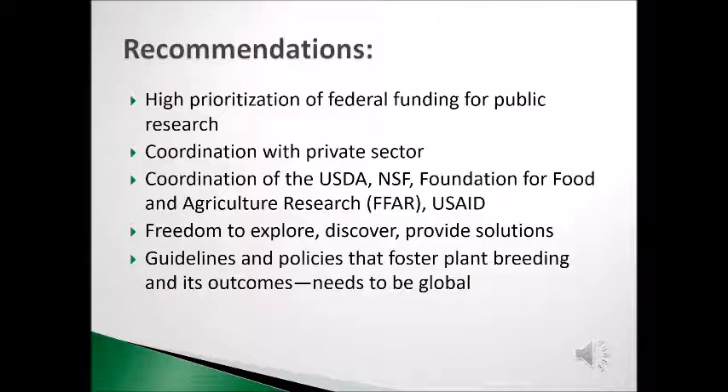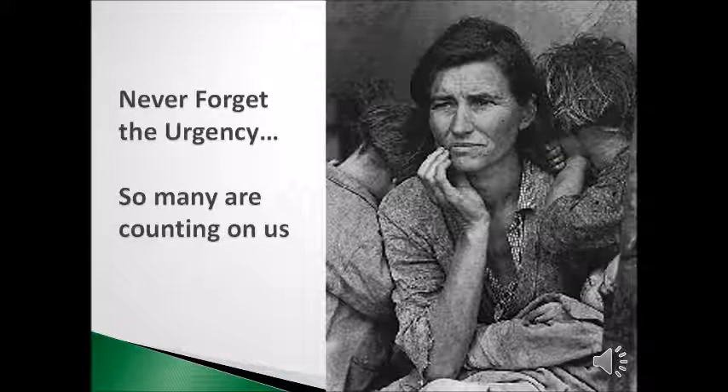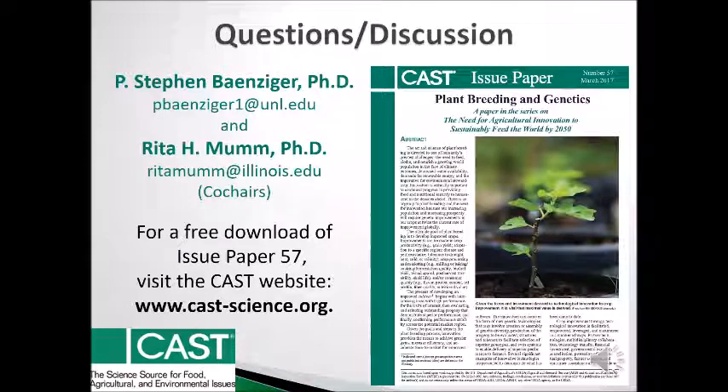Funding of public research is crucial for the U.S. in maintaining its core capacity in plant breeding. Give scientists the freedom to explore, discover, provide solutions, and train the next generation of plant breeders. We encourage you in your governance role to develop and defend guidelines and policies that foster plant breeding and its outcomes, and these need to reflect a global view. Feeding the masses in the years ahead creates an urgency for the here and now — so many are counting on us. I direct you to the full paper on the need for agricultural innovation in plant breeding and genetics to feed the world by 2050, available at the CAST website, the first in the Ag Innovation Series by CAST. Thank you for your kind attention. Dr. Benziger and I are happy to field any questions you might have.